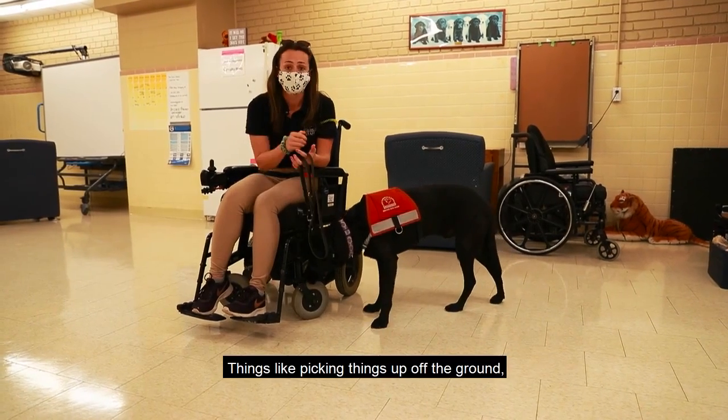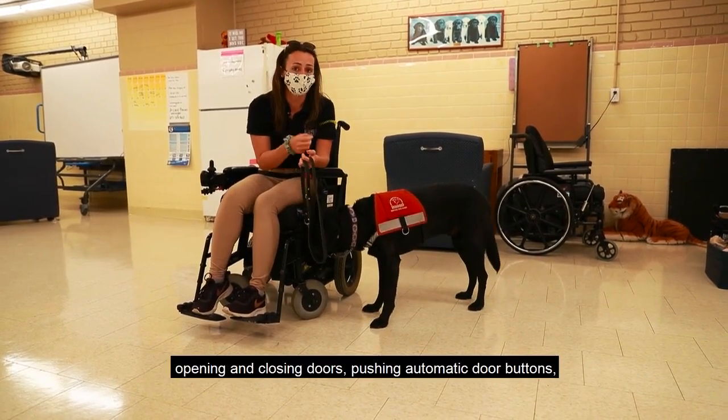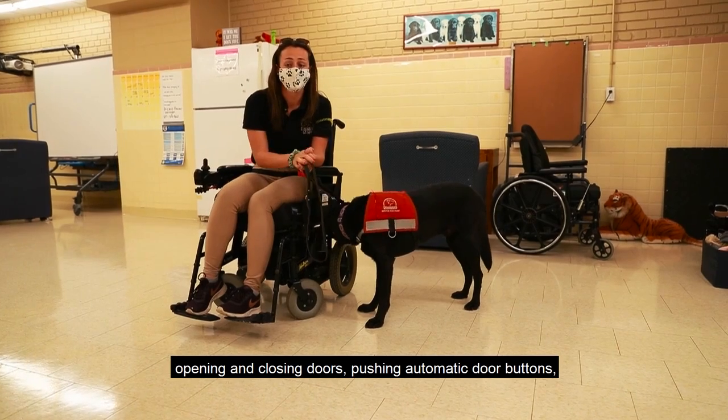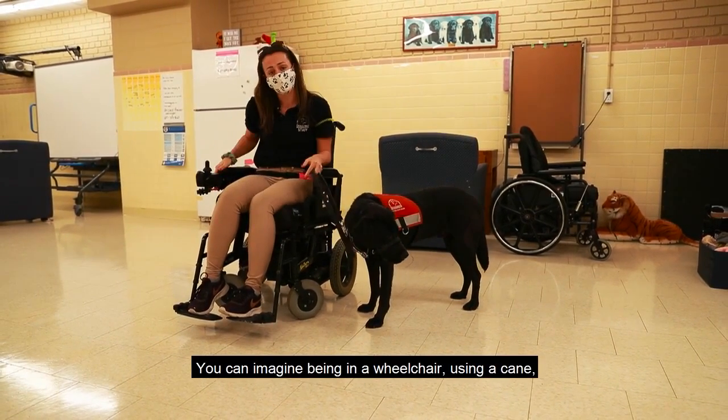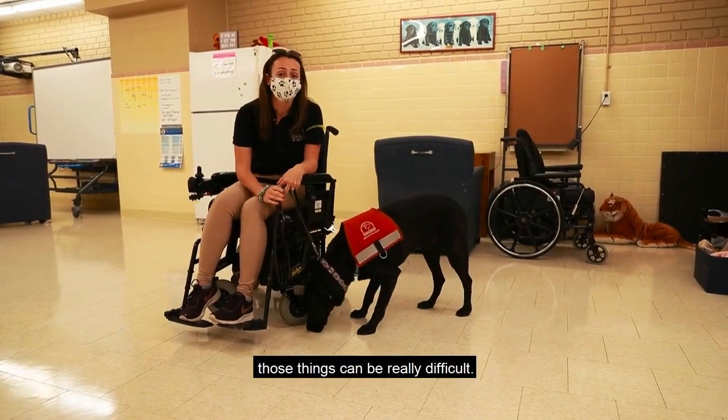Things like picking things up off the ground, opening and closing doors, pushing automatic door buttons, fetching things out of the fridge, all things like that. You can imagine being in a wheelchair or using a cane — those things can be really difficult.